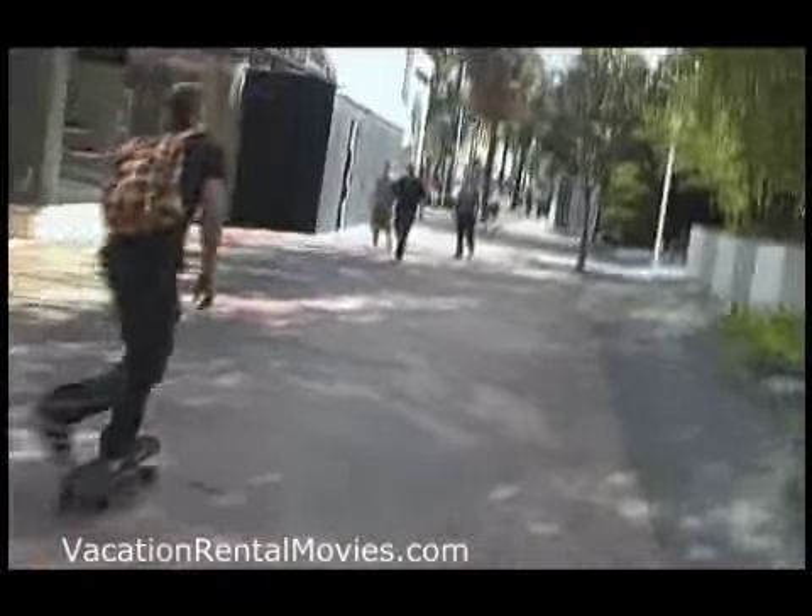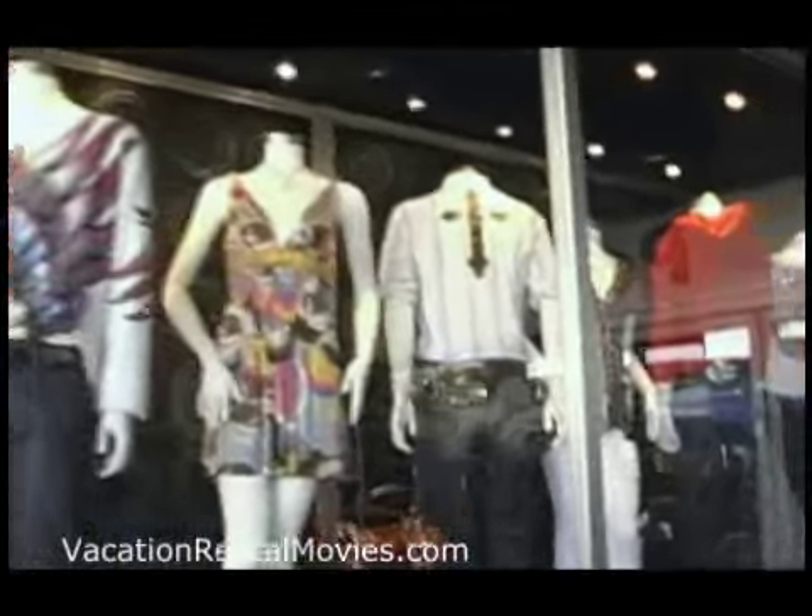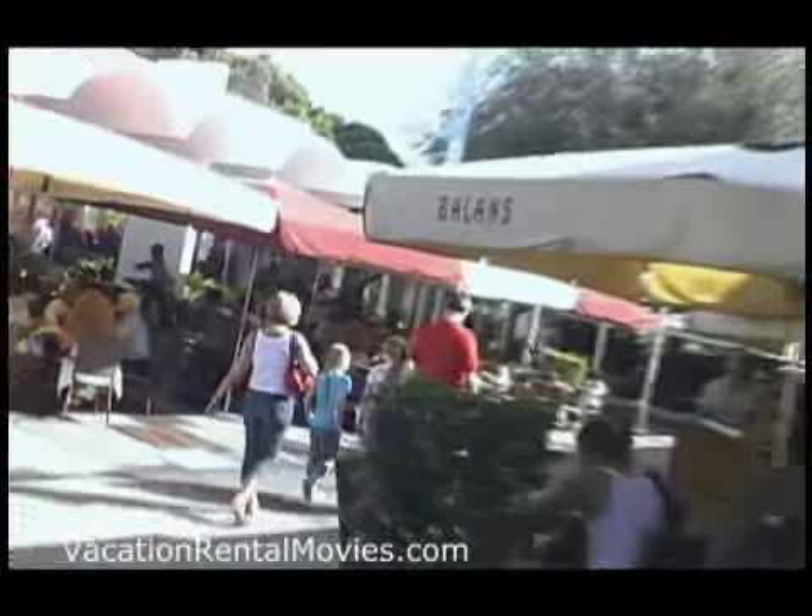This condo is a short walk from the Lincoln Road Mall where you can enjoy shops, restaurants, and all the sights and sounds for the complete South Beach experience.